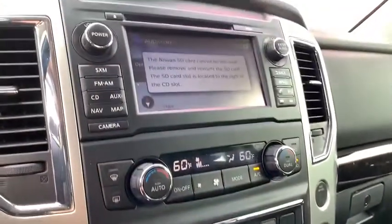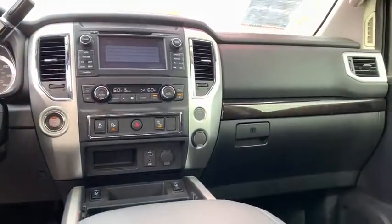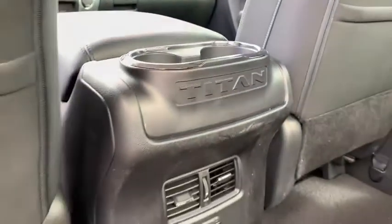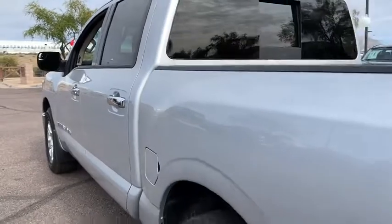This vehicle has less than 4,000 miles. Here are some of this vehicle's great options: stability control, traction control, steering wheel audio controls, backup camera, keyless entry, anti-lock braking system, Bluetooth.